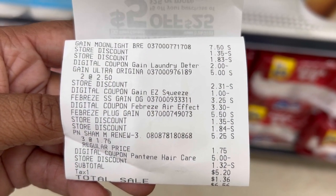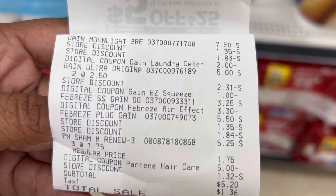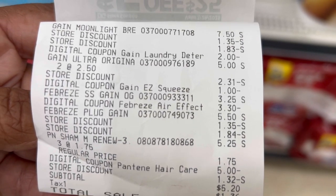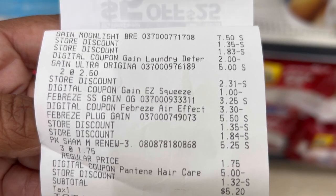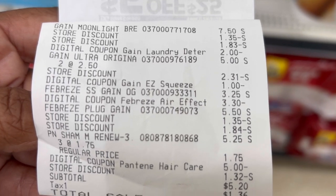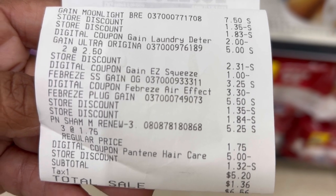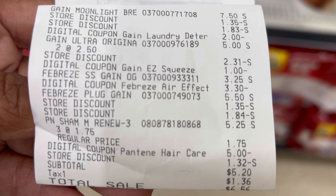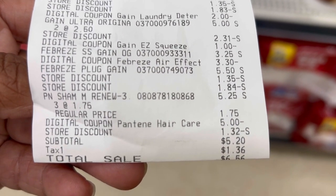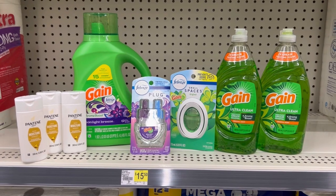Here's our receipt for the second transaction. Two store discounts: $5 off of $25 and the $5 off of $20 Gain — all items must be Gain scented to qualify. We have our $2 digital for the detergent. For the dish liquid we have that $1 digital, but it didn't attach to the easy squeeze — when you scan the easy squeeze to the app it doesn't even come up and it doesn't attach to the $5 off of $20 Gain either, not for me anyway. The Febreze small spaces $3.30 digital comes off, and then the plug also attaches to the $3.30 digital. For our shampoo at $1.75 each there's our $5 digital. Subtotal is $5.20, $6.56 after tax. We saved $21.30 in coupons.